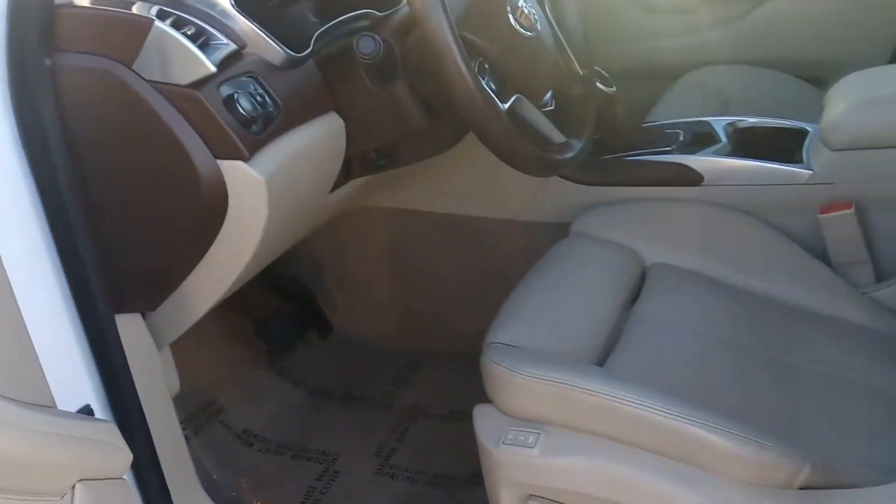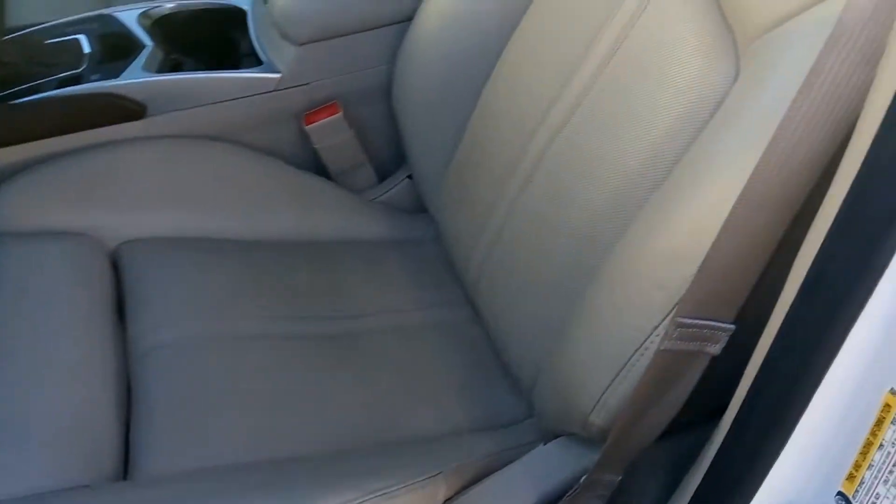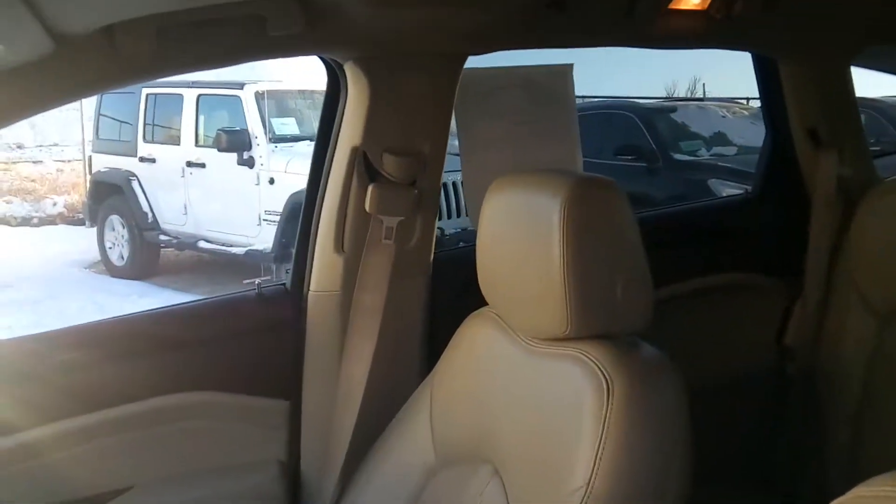The interior is flawless. It's in really great condition — no rips, tears, no stains, no off colors. Smells and looks brand new still.